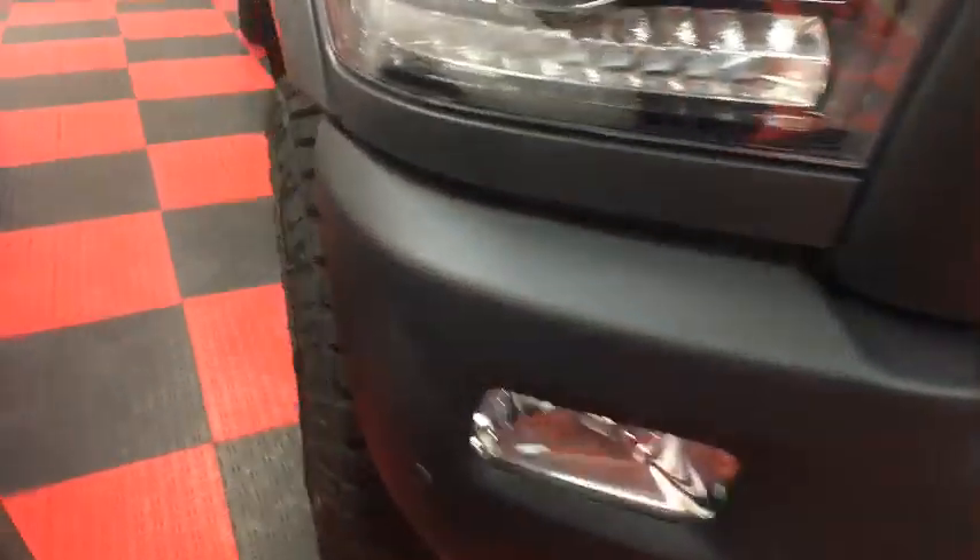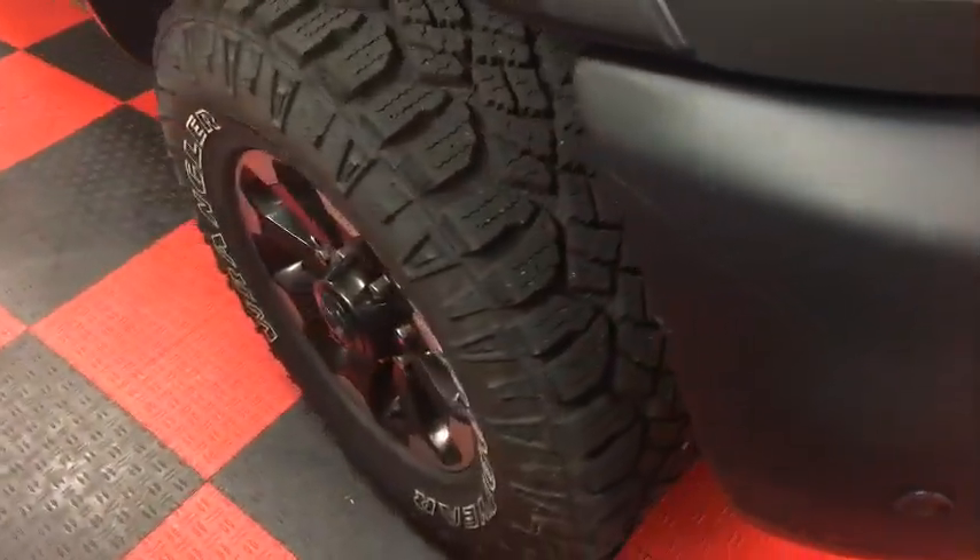Those tires — they put like 65 pounds of air in there. So when you go to air down, unless you're at a very big air pump, it takes a long time to air back up. These are heavy-duty tires with a maximum PSI of 65, and right now they're at about 60.